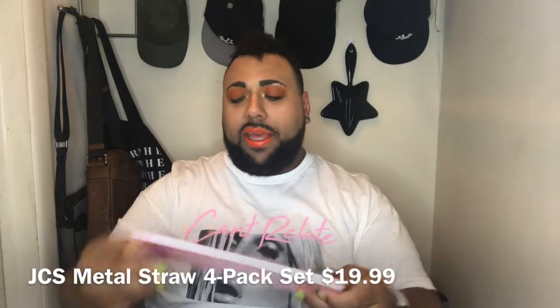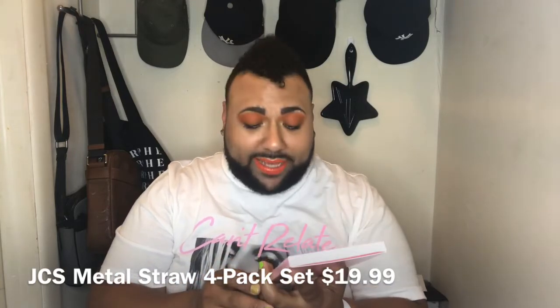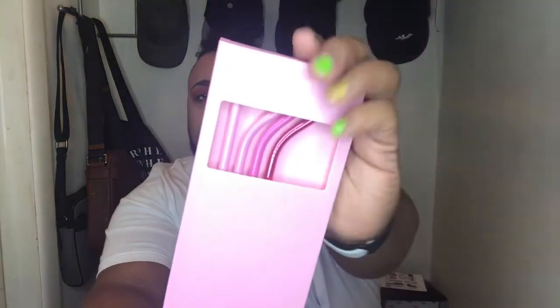Look at this — I already know what this is. These are the straws. I love drinking through a straw. Ever since I started wearing lipstick and using lip products, I just love sipping from a straw. Here is the four piece reusable drinking straw set with the cleaning brush. They're cute.